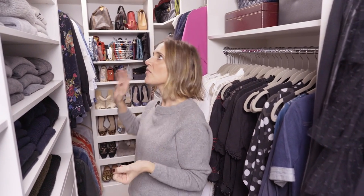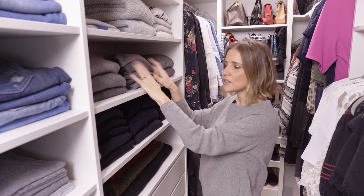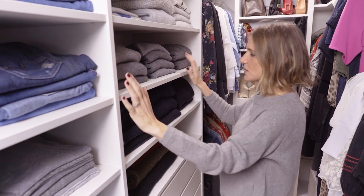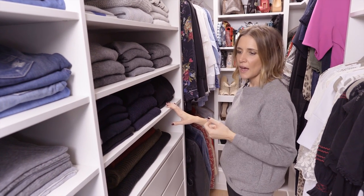Another thing to think about is what are the items that you're wearing all the time? You probably don't want to have them tucked away somewhere — you want them at eye level and really easily reachable. In my case I wear a lot of grey sweaters, jumpers, t-shirts and jeans. As you can see, these are all at my eye level and they're folded on an open shelf where I can see them and quickly grab them.